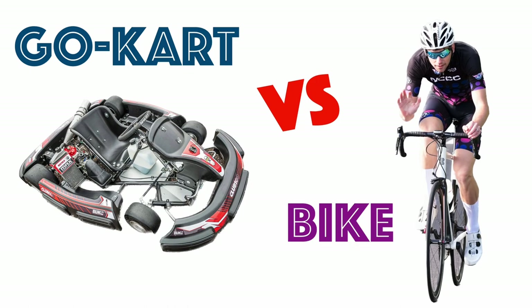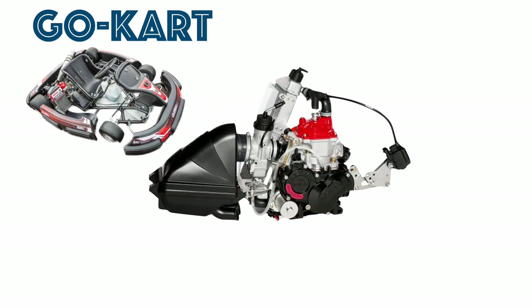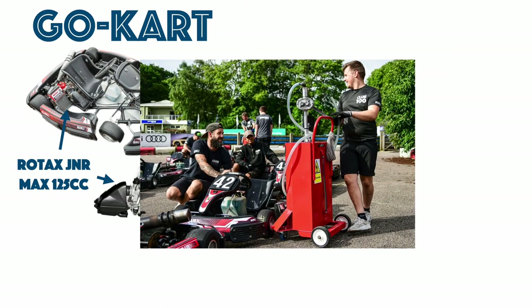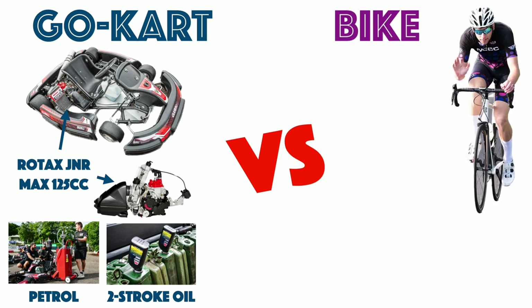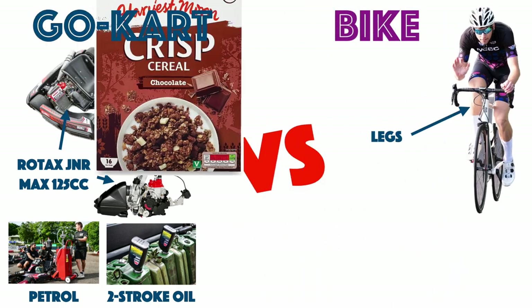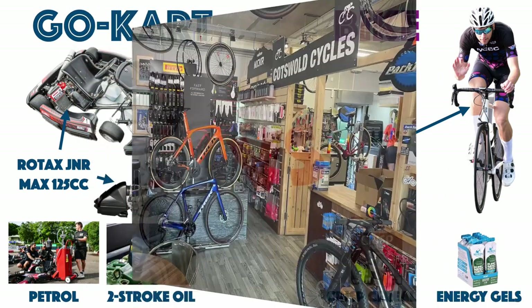We have a guy in a Club 100 Senior Arrive and Drive go-kart, powered by a 125cc Rotax Junior Max 2-stroke engine, running on unleaded fuel and 2-stroke oil. Versus the same guy on an aluminium Boardman bike, powered by two freshly shaved legs and running on Aldi Chocolate Crisp Cereal and KMC Energy Gels from Cotswold Cycles, Morton & Marsh — best bike shop in the world.